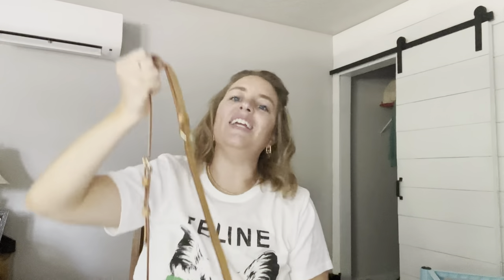Thank y'all so much for watching! Don't forget to give it a thumbs up if you liked it. If you don't follow me on Instagram, you can find me at Style With Shayna — I style lots of outfits with these bags and share our life on stories. I hope y'all have an awesome weekend and I'll see you in the next one. Bye y'all!